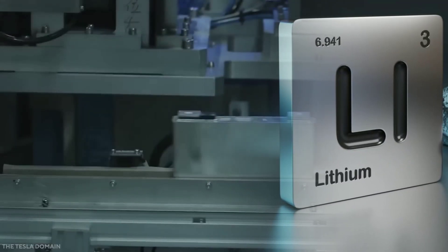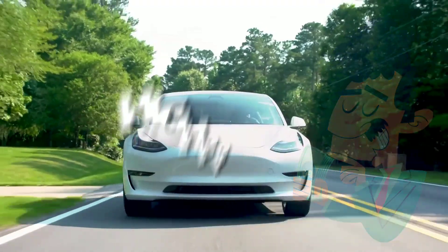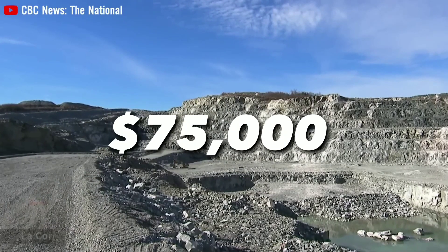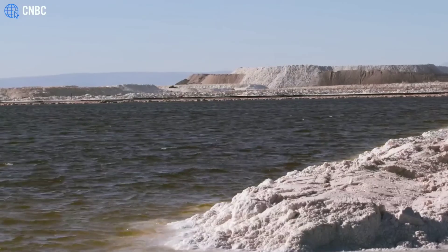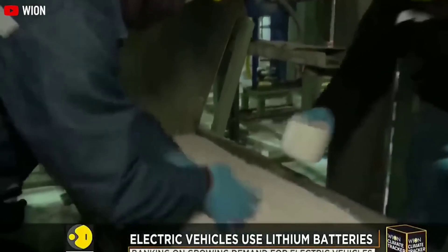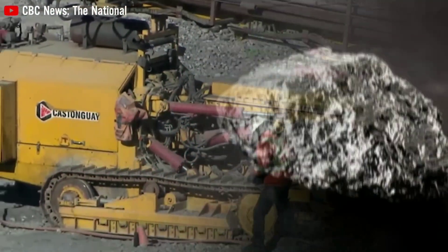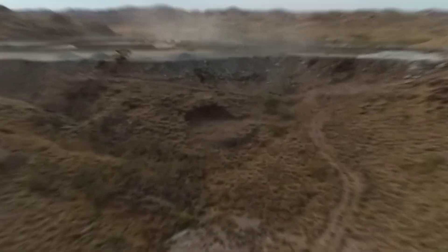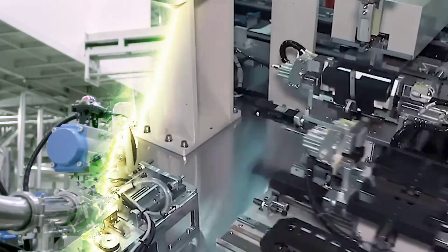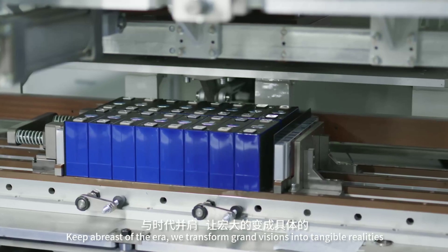Lithium is the most expensive component of the battery pack, and prices have been high in recent years. Lithium hydroxide prices averaged $75,000 USD per ton at the end of 2022, while lithium carbonate prices in China dropped to $71,000 USD per ton earlier this year — still higher than previous years. Manganese is more abundant and cheaper than lithium, so the LMFP battery will have a lower cost than LFP. The installation cost will also be lower because of the smaller and lighter battery pack.